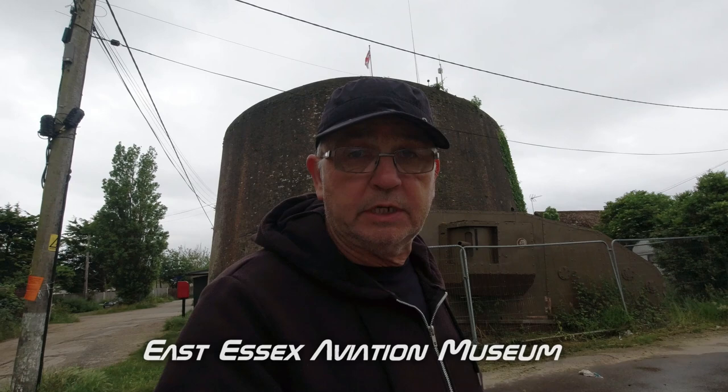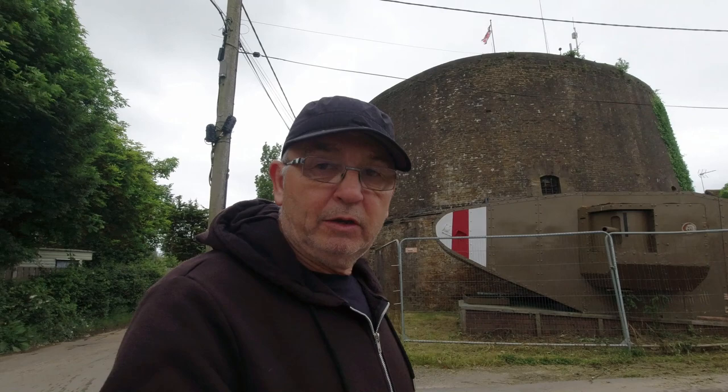We've come to a place called St Ossyth, which is the start or end of the Martello towers along this stretch. There's one here that has been turned into a museum — not open today, but we can have a look around anyway. There's also a First World War tank replica. The museum inside is dedicated to a P-51 fighter pilot who crashed in the area in 1945, from the 479th Fighter Group.